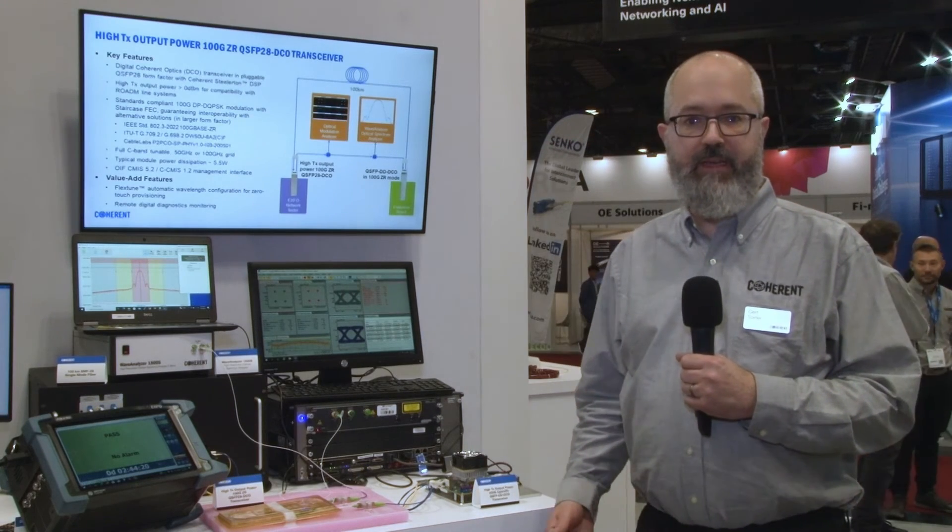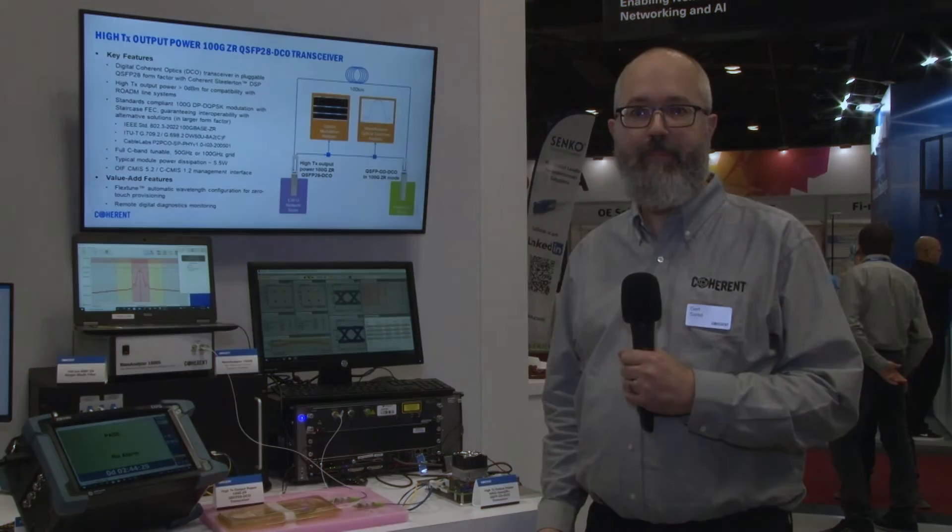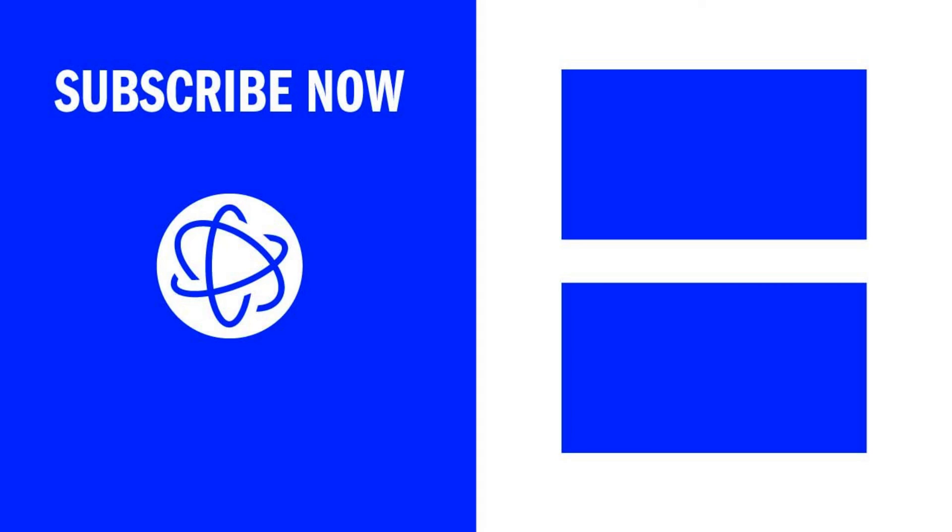Thank you for watching this demonstration. If you need any further information, reach out to your Coherent sales representative or visit us at www.coherent.com or central.coherent.com.